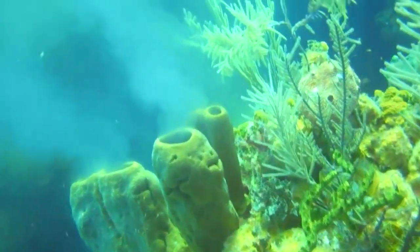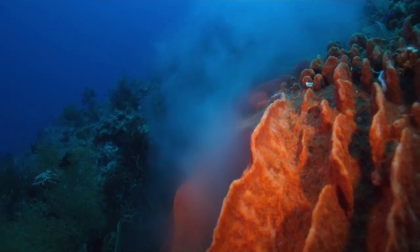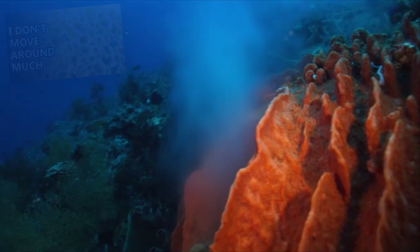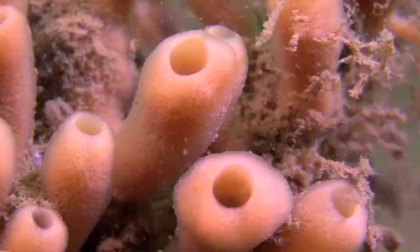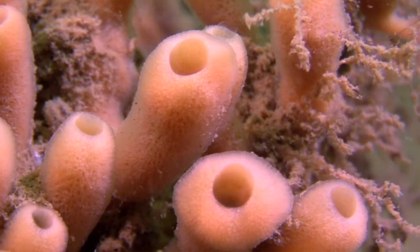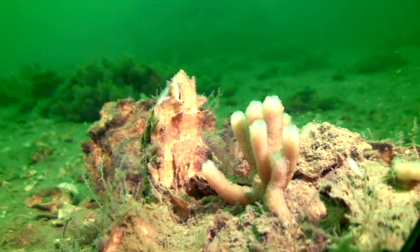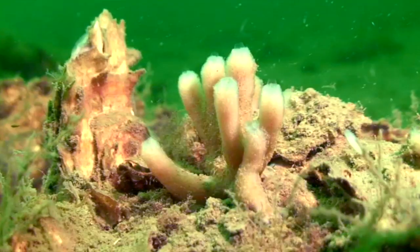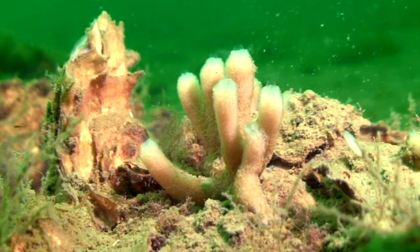Water is expelled from here as part of the filter feeding process. Like other sponges, stovepipe sponges and their relatives create water currents through their bodies in order to capture planktonic organisms and detritus floating in the water. These prey are captured in the sponge's body, and the remaining water is forced out of the top of the sponge. Sponges in this genus also have a large accumulation of bacteria living inside their body. These bacteria may act as a food source, but they also exist without being digested by the sponges.